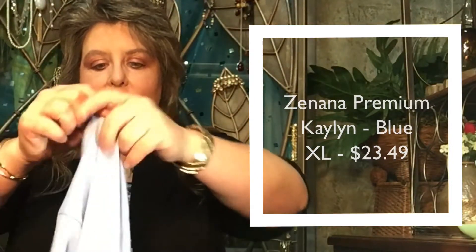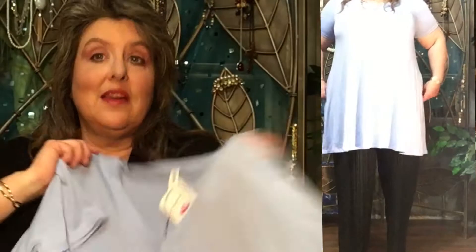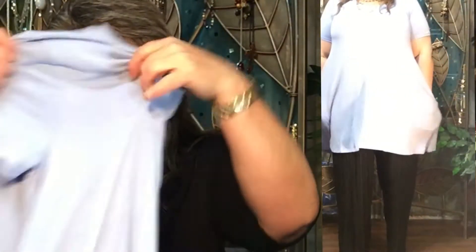Next top. Kaylin in blue, $23.49. Definitely not paying $23.49. I already have a light blue tunic with pockets. This one definitely was not flattering by any means, but it's very comfortable. No complaints about it — I just don't need it.